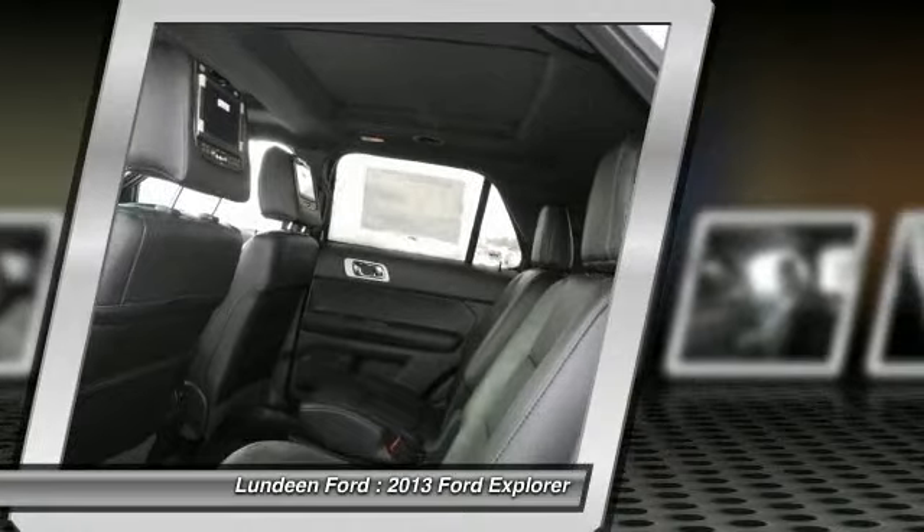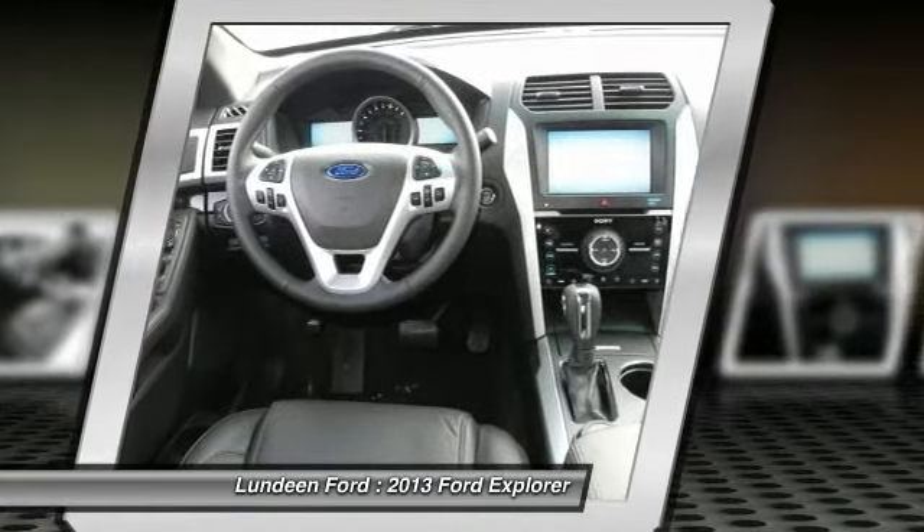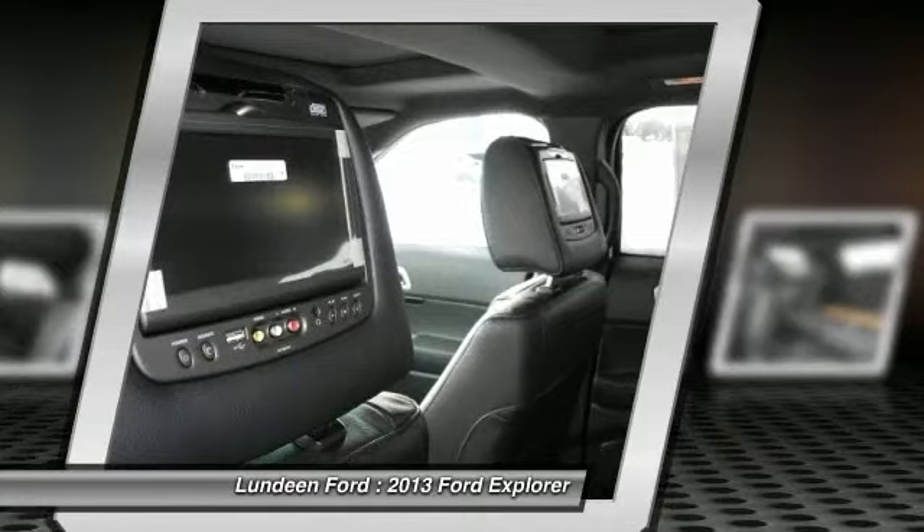Power steering, Bluetooth wireless data link for hands-free phone, aluminum wheels, floor mats.